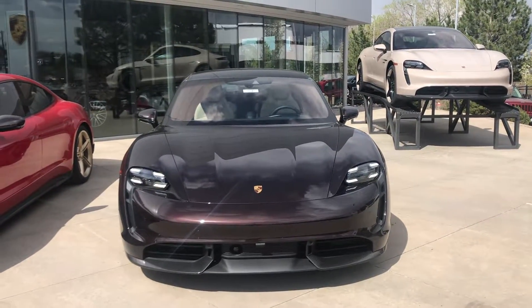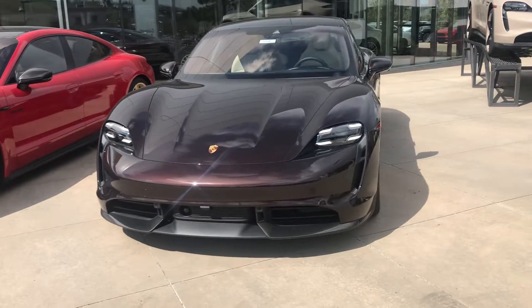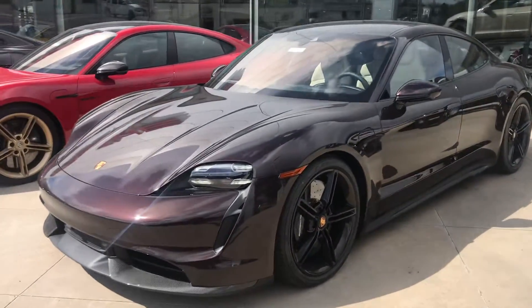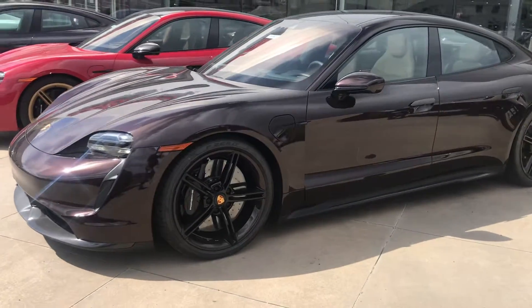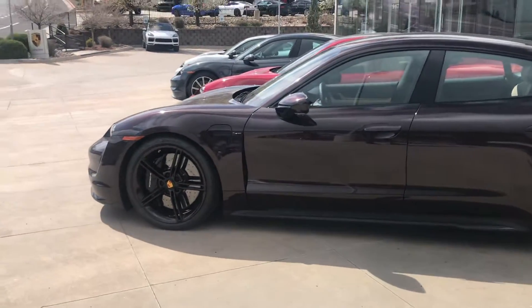Hi, this is Randy Wade at Porsche Colorado Springs. This is one of our 2021 Taycan Turbo S cars that we have. This one is in a really nice mahogany metallic.